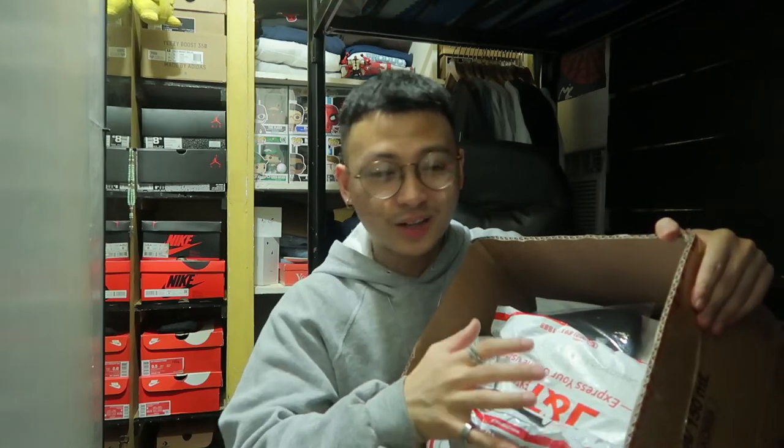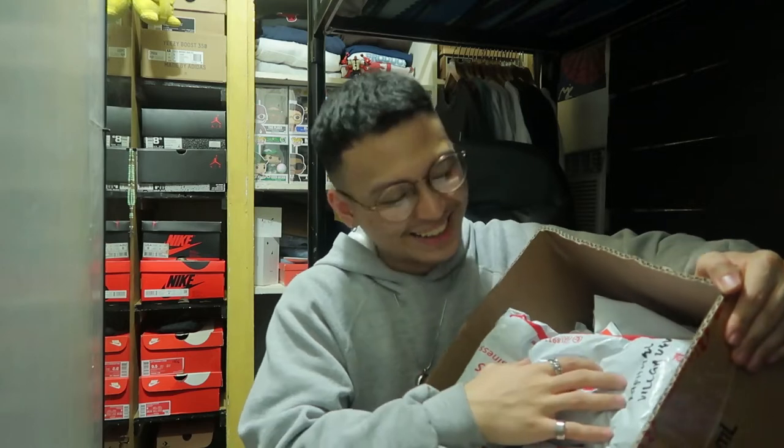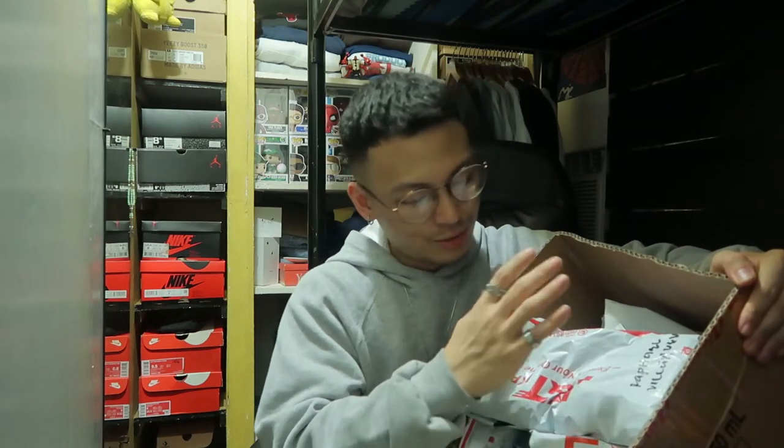Hello there. So today we'll be opening up a ton of packages. I'm honestly high-key excited. You know, I've been saving this up for three weeks now. I wanted to do a video on it.